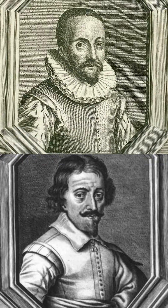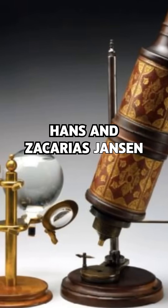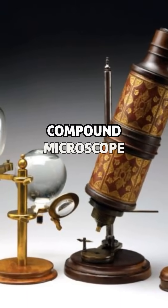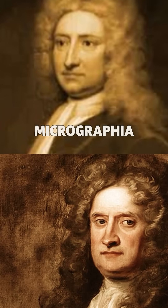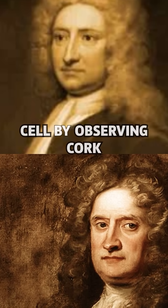1590 — the first microscope. Dutch opticians Hans and Zacharias Janssen stack lenses in a tube and accidentally invent the compound microscope. 1665: Hooke's breakthrough. Robert Hooke publishes Micrographia, sketching fleas and plants, and coins the word 'cell' by observing cork.